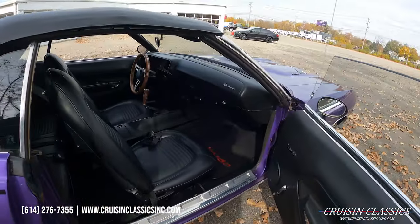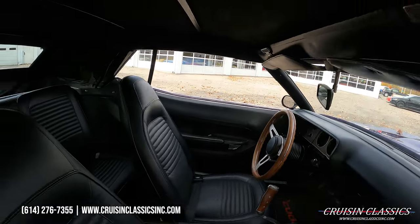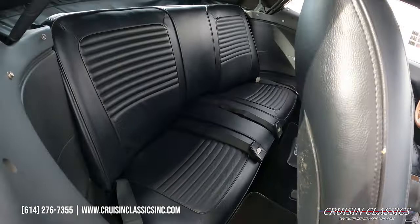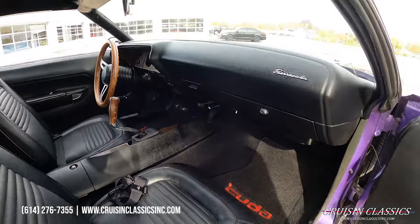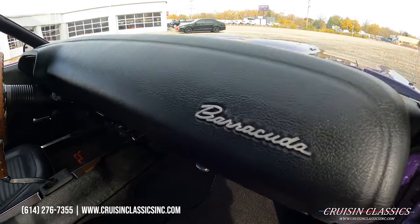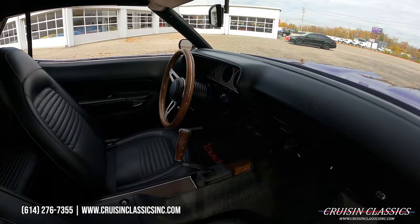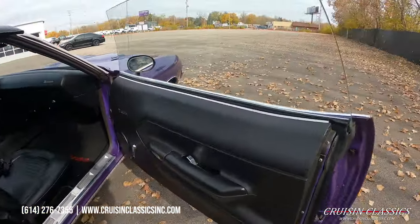Love this color. If you guys have any questions about this car throughout the video — inquiries about maybe getting the car shipped to you, financed, whatever the case may be — our phone number is 614-276-7355. We'd be happy to answer any questions you have.